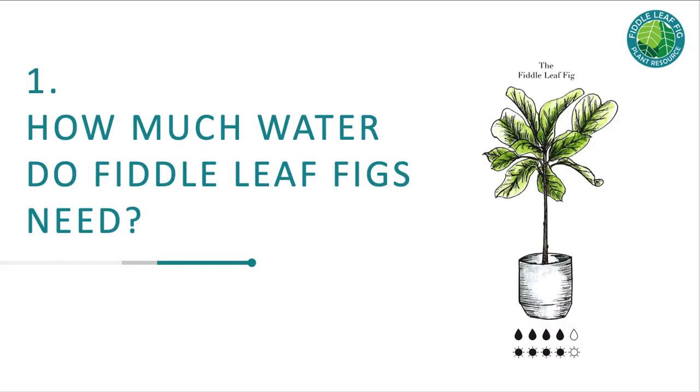Problem number one is deciding how to water your fiddle leaf fig. They don't need a lot of water, and the most important thing when you first get one is not to overwater it — you're much better off underwatering than overwatering. How much water your plant needs depends on the size of your container, the size of your plant, drainage hole size, how dry your environment is, and most importantly, the growing medium or soil, which affects how much water is retained. I recommend getting a soil meter; we sell one made directly for fiddle leaf figs.